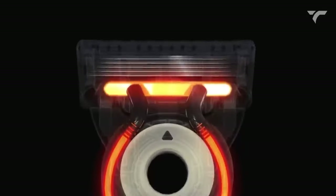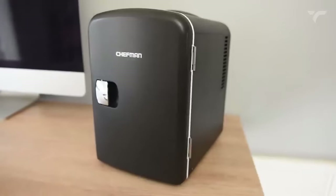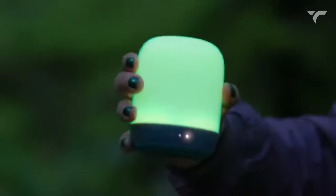Hey guys, we're back with another set of cool gadgets from Amazon. So keep watching and let's get it on!